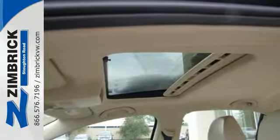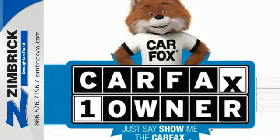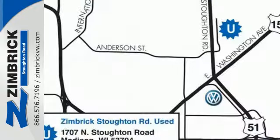With a low tire pressure warning, an anti-theft system, and the safety of anti-lock brakes, this car provides everything you need in a sporty comfortable package. Sportiness and affordability come together at last with this 2013 Jetta.